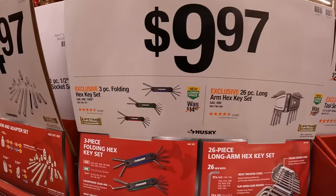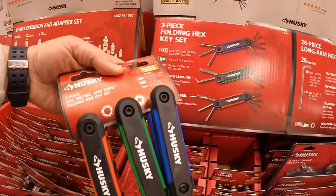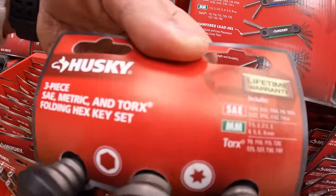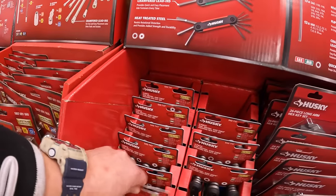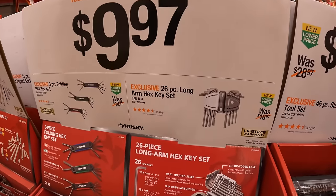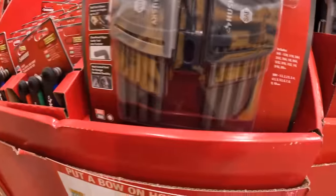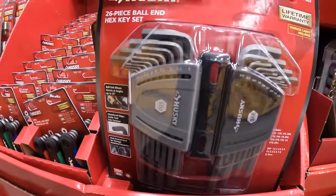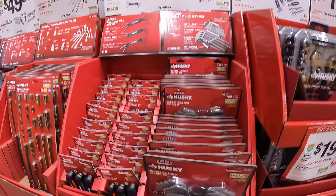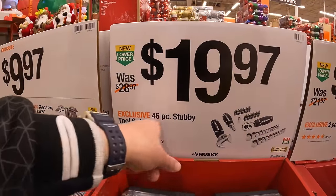$9.97 for the three-piece floating hex key set — SAE, torques, and millimeters. And they also have the 26-piece long arm hex key set for $9.97 your choice. And then $19.97 for the 46-piece stubby tool set.